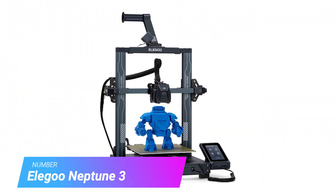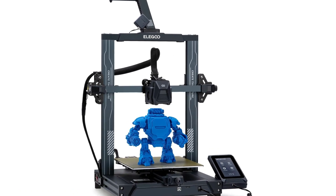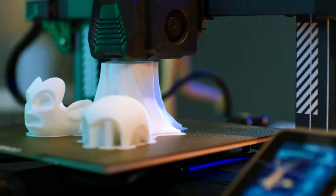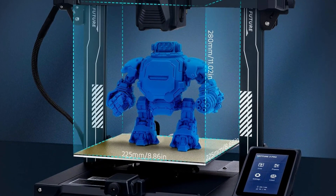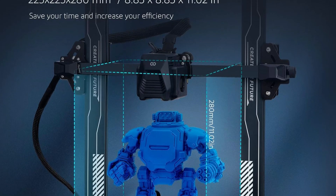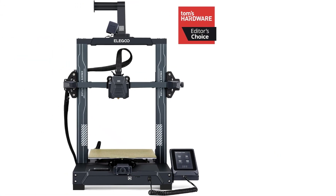Number 1: Elegoo Neptune 3 Pro. The Elegoo Neptune series of filament 3D printers is several generations mature, and the Neptune 3 Pro is arguably the best printer to show for it. Ultra quiet and offering a well-rounded printing experience, it's also the cheapest it's ever been, dropping into our under $200 bracket following the release of the newer, and in our eyes not yet as stable, Neptune 4 series.